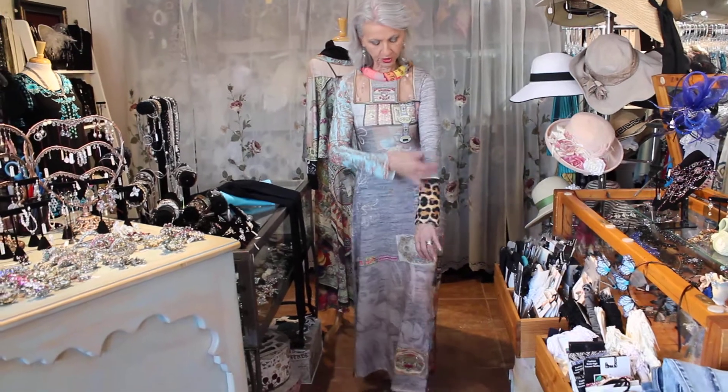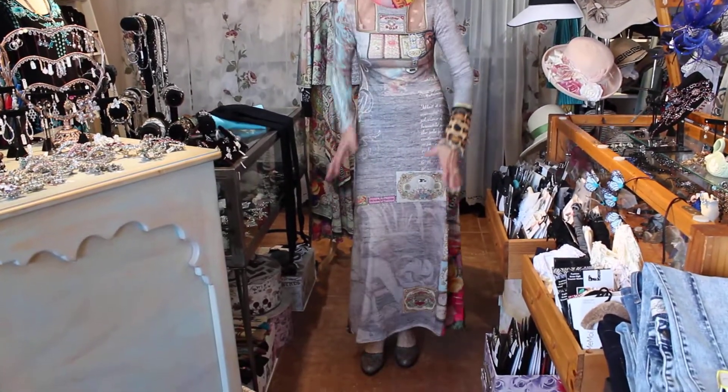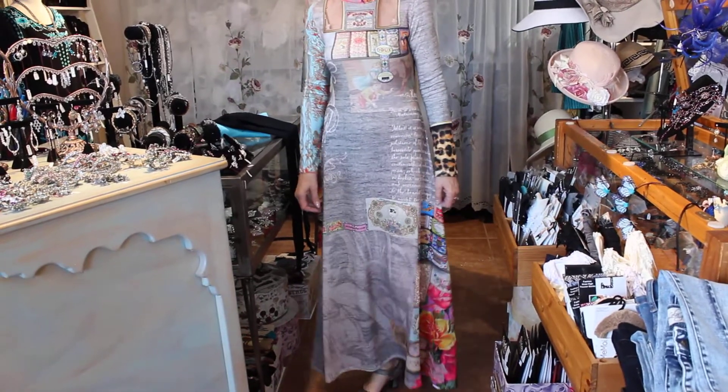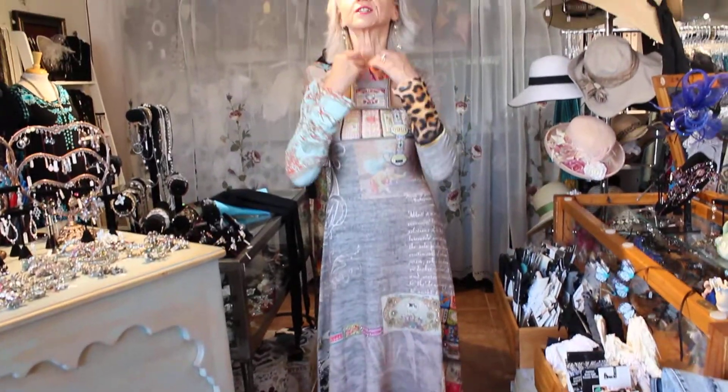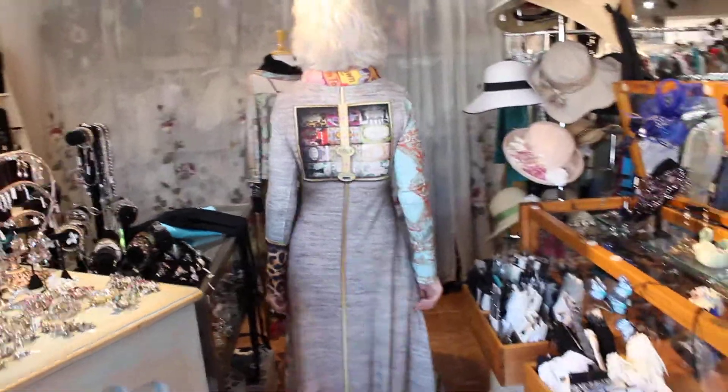This is one of the new dresses — she loves everything asymmetrical, so nothing's even, everything's a little off. The cool sheerness here. Look at this cool band at the neck. And then you have to see the back of course. It's really cool too.